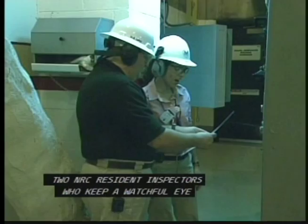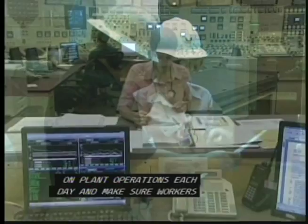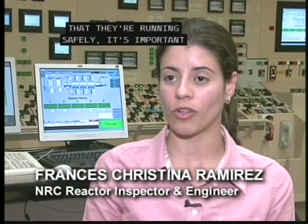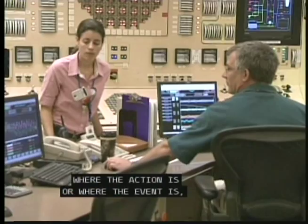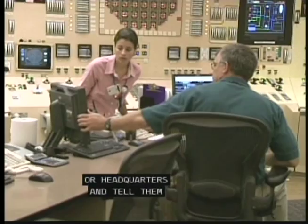Every nuclear power plant site has at least two NRC resident inspectors who keep a watchful eye on plant operations each day and make sure workers are conforming to NRC's safety and security requirements. In addition to being here every day and following all the activities and making sure that they're running safely, it's important for the NRC to have a resident inspector here in case there's an emergency or an event — then the NRC will have somebody right in there where the action is, somebody that can communicate back to the region or headquarters and tell them what's happening and what the event is all about.